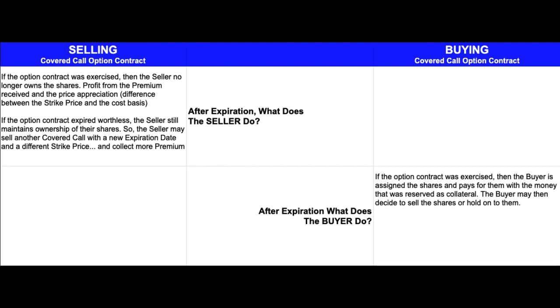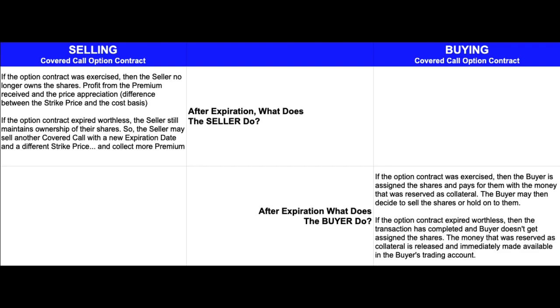For the buyer, if they were able to exercise the option contract, they are assigned the shares and pay for them with the money reserved as collateral. As the owner, they can decide to immediately sell the shares, hold them for future growth, or whatever they want. If however the option contract expired worthless, the transaction is completed for the buyer and they don't get assigned the shares. The money that was reserved as collateral gets released and the buyer can use it immediately for purchasing a different call option, buying shares directly, or withdrawing from their account.